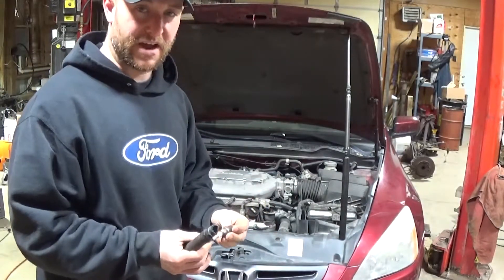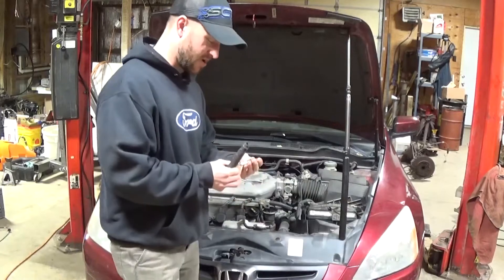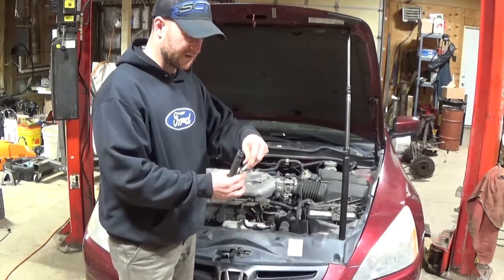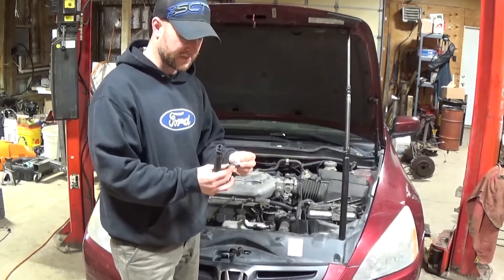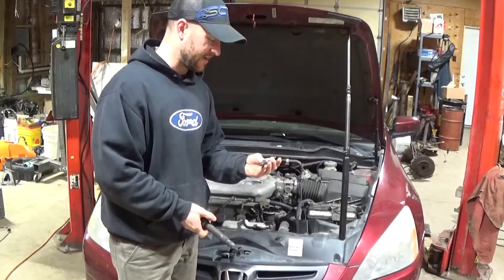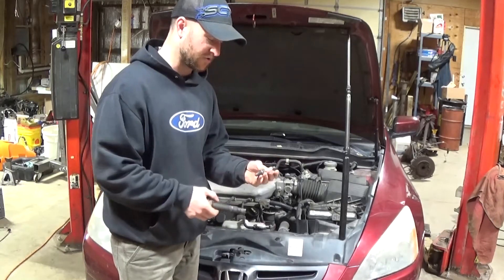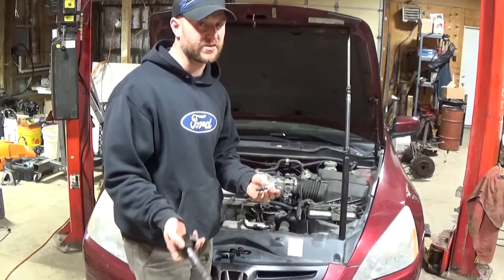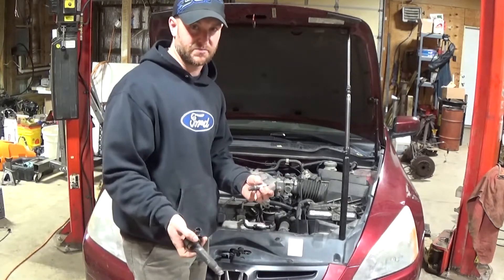To pull the spark plug out, all I had to do was put a hose on it and it pulled right out. So it wasn't actually being held in there by anything other than the coil, and so the threads are most likely damaged on the head also. It needs a cylinder head or an engine — maybe it burnt the piston.